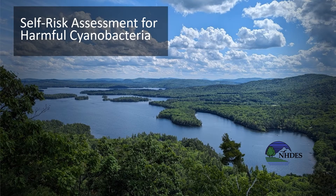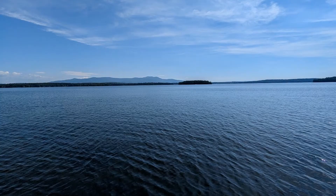How to perform a harmful cyanobacteria self-risk assessment. New Hampshire has many beautiful lakes, ponds, and rivers to enjoy over the summer. Though New Hampshire has great water quality, harmful cyanobacteria blooms can periodically pop up.